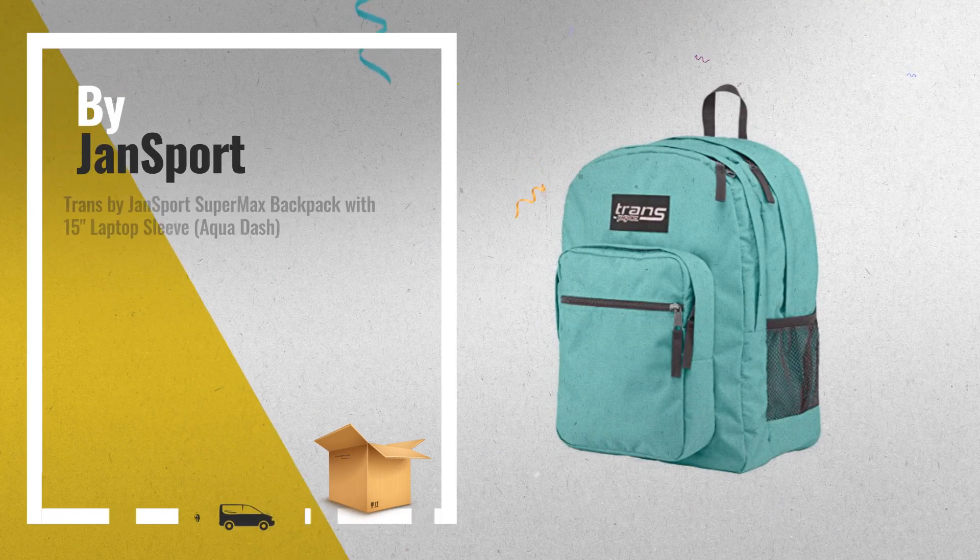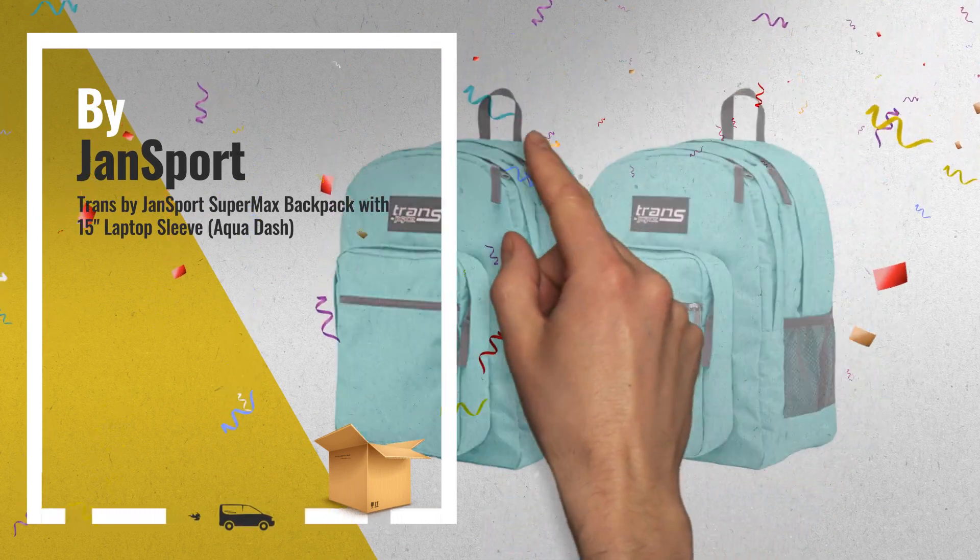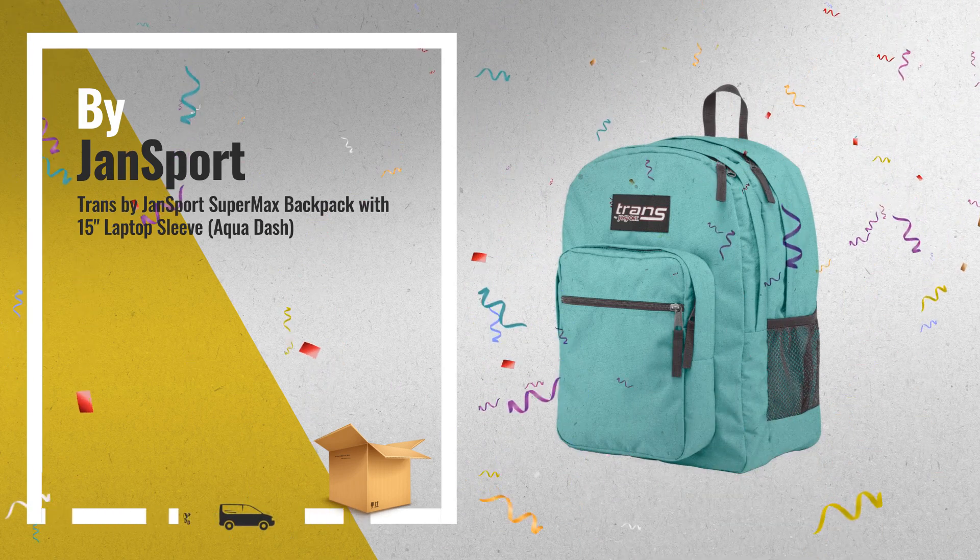Number 2: Trans by Jansport Supermax Backpack with 15-inch Laptop Sleeve, by Jansport.